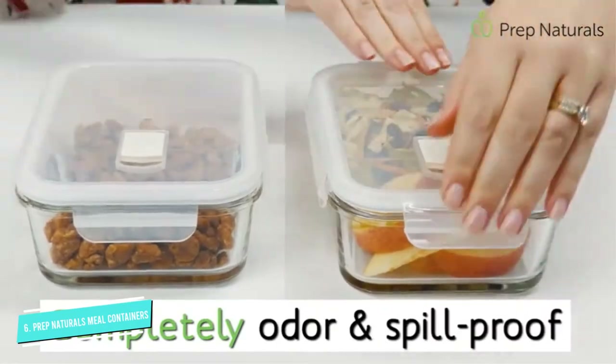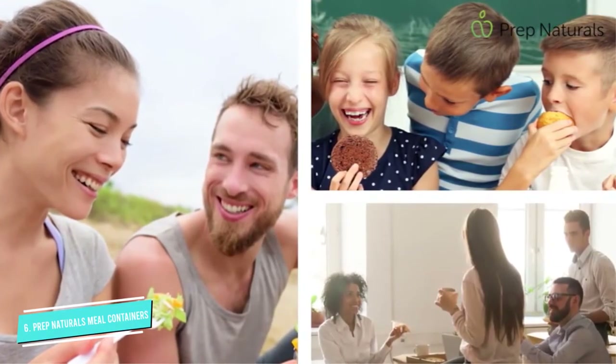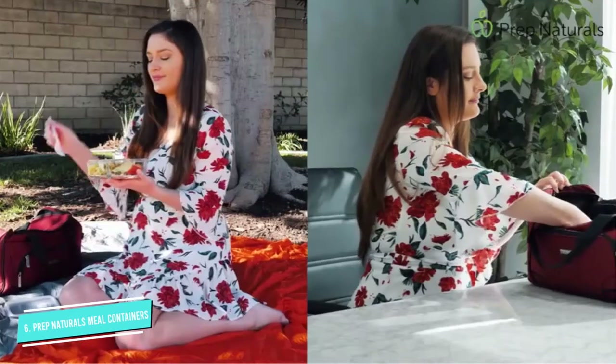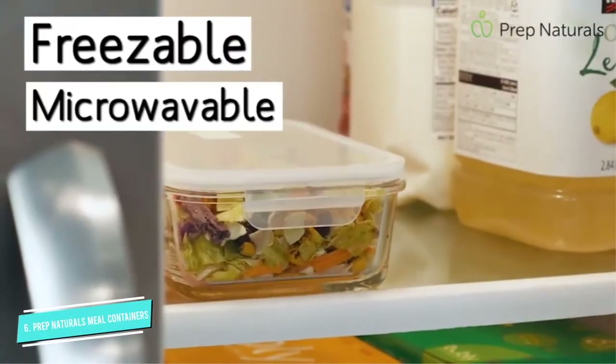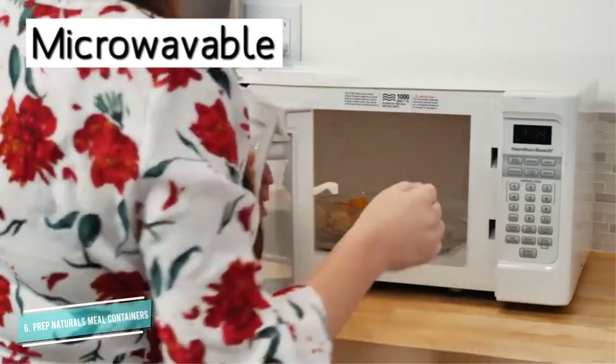However, keep in mind that the plastic lids with rubber seals are not meant to be used in the microwave, dishwasher, or oven. The containers come in sets of five pieces and are leak-proof and easy to open. The containers are large and can hold a significant amount of food, making them ideal for meal prep on Sundays.